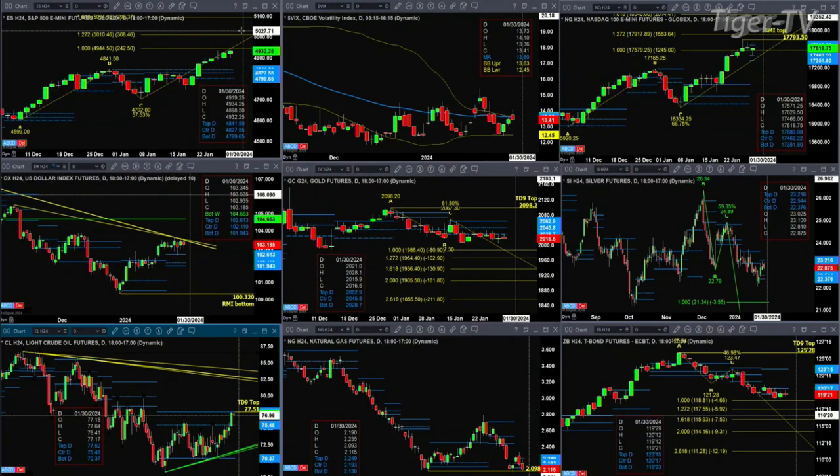If we take a look at the U.S. dollar index, it's got that descending trend line resistance, yet prices traded above the top of its daily profile. Overall signal here: neutral.